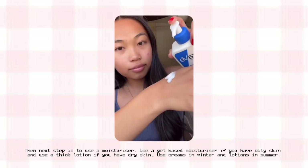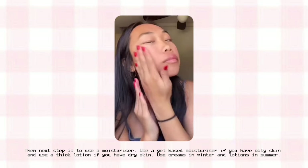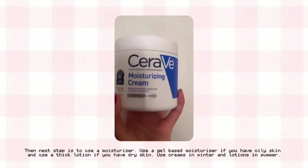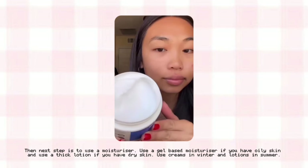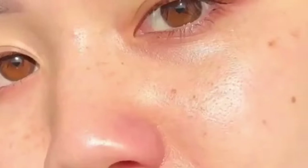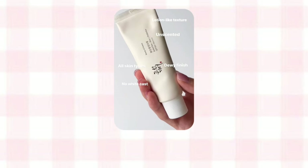The next step is to use a moisturizer. Use a gel-based moisturizer if you have oily skin, and a thick lotion if you have dry skin. Use creams in winter and lotions in summer. Next, you should wear sunscreen religiously — Koreans use sunscreen all the time, that's why they look young even when they're old. Use sunscreen even in winter and on cloudy days, and reapply every four hours if you're indoors and every two hours if you're outdoors.